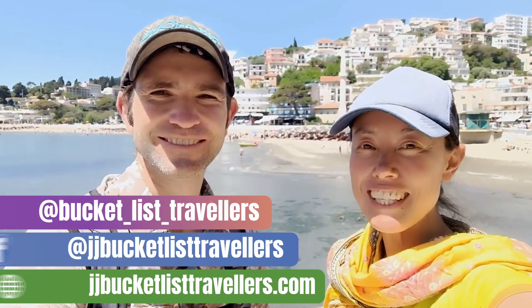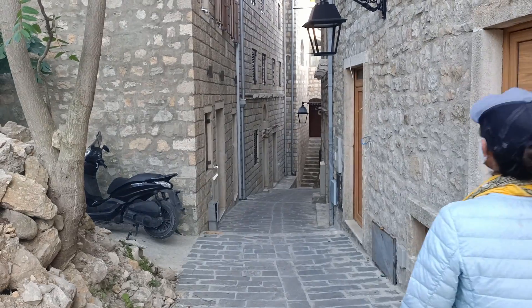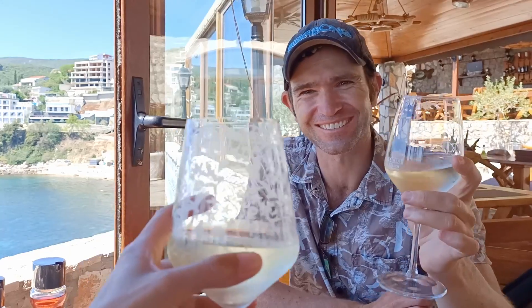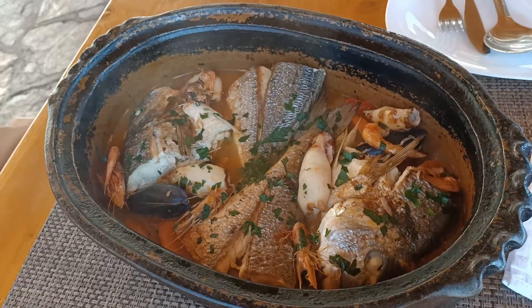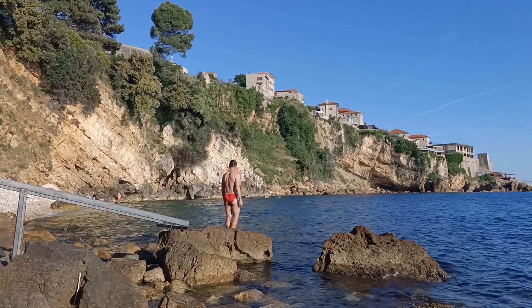Hi, I'm Jay and I'm John, and we're Bucket List Travellers. We're coming to you from Ulcinj, Montenegro. In this Montenegro travel vlog, we'll be wining and dining our way through Ulcinj. We've sampled the local food, explored the Ulcinj Old Town, and visited the Ulcinj beaches.